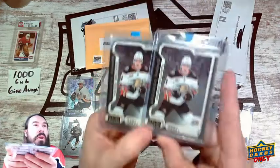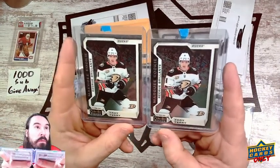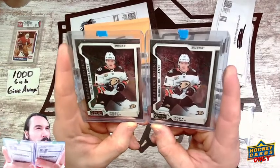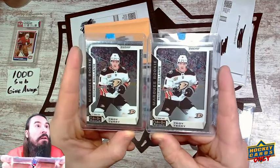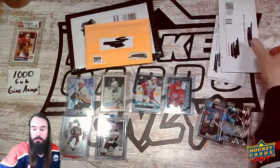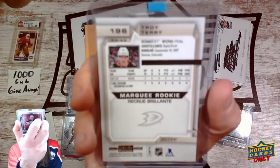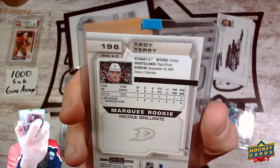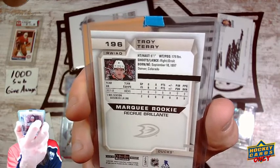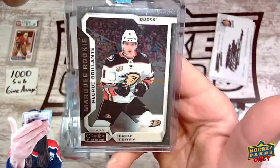Here is another rookie I wanted to grab — Troy Terry. He's having a fairly good season and his Young Guns was going way up in price, which I couldn't afford. These were on auction on eBay together at a good price. So here's a Troy Terry Marquee Rookie and OPC Platinum — someone I was watching and wanted to pick up. On the back it says he's from Denver, Colorado, and has been around since the 2017-18 season. Troy Terry — Mighty Ducks.